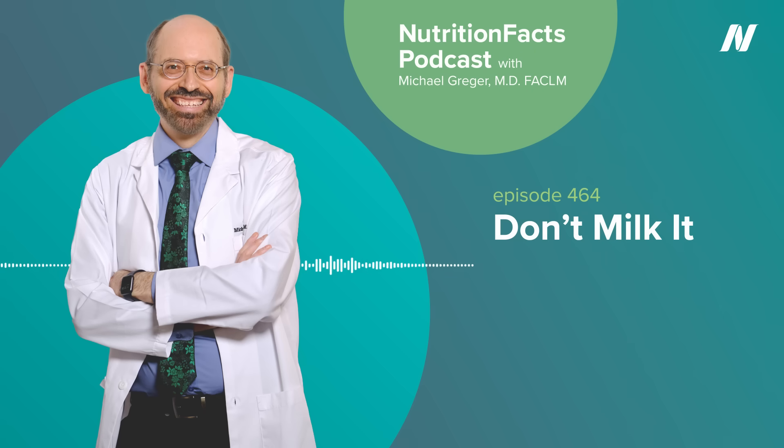Visit nutritionfacts.org/audio to see all the podcast episodes with descriptions that include links to their associated videos, sources cited, and other details available on each video's page. Information about my books — How Not to Die, How Not to Diet, How Not to Age — is at nutritionfacts.org/books. All proceeds from book sales go to charity. Sign up for our free newsletter at nutritionfacts.org/subscribe to stay updated on the latest videos and articles. NutritionFacts.org is a science-based nonprofit — everything on the website is free, no ads, no corporate sponsorships, no kickbacks, strictly non-commercial, not selling anything. Just put up as a public service, as a labor of love, as a tribute to my grandmother, whose own life was saved with evidence-based nutrition. Thanks for listening.